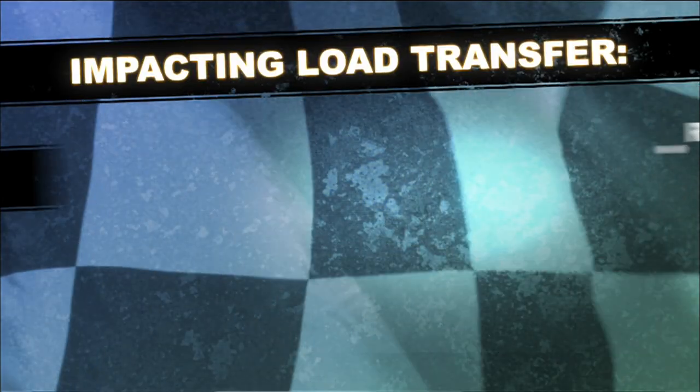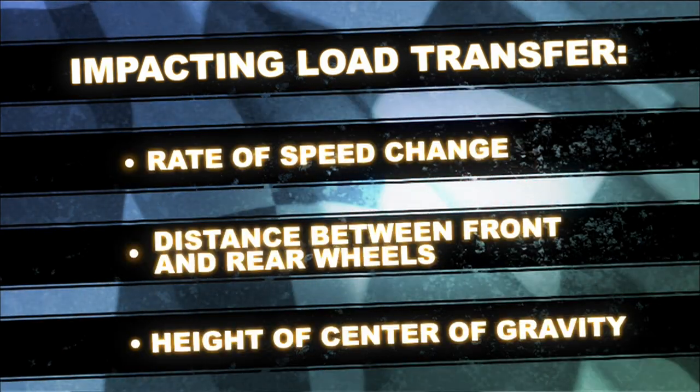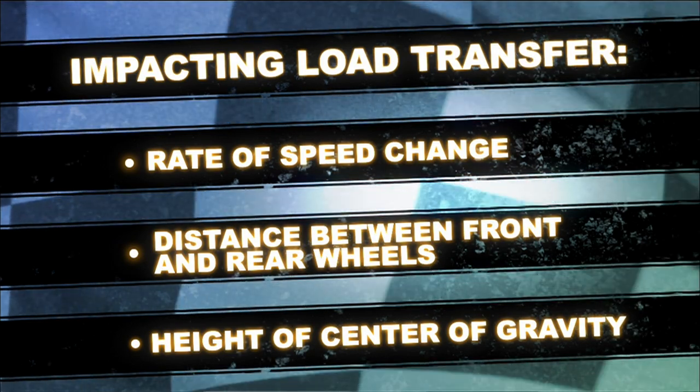How much load shifts when you brake depends on three things: how fast the car is speeding up or slowing down, how far apart the front and rear wheels are, and how high the center of gravity is from the ground.